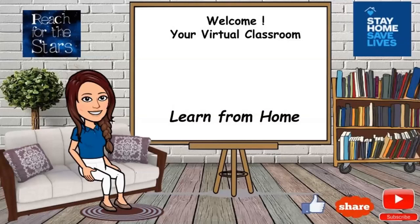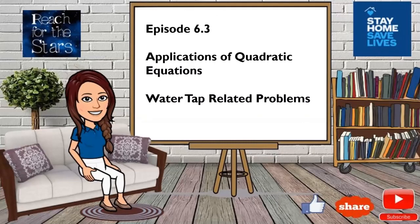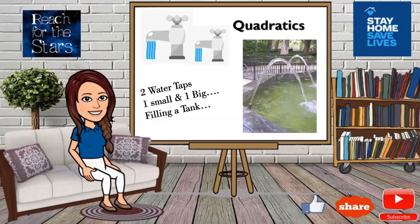Hi kids, welcome to a virtual classroom. This is Mansi Bosley, your mentor for physics and math. Hope you liked the last video on upstream and downstream boats. This one is another interesting situation where we will be dealing with water tap related problems. There will be two taps — one small tap and one larger tap — and we'll see the situation and then solve the problem.